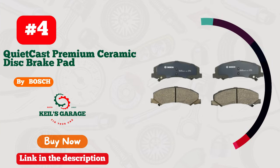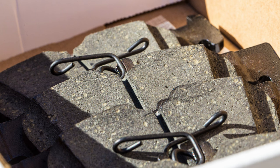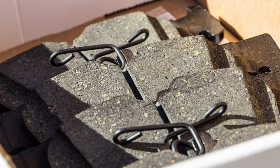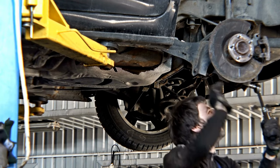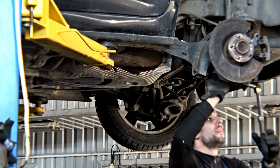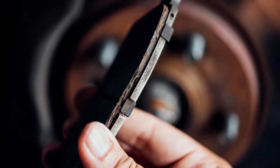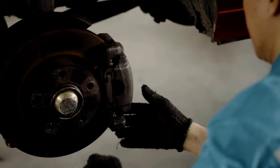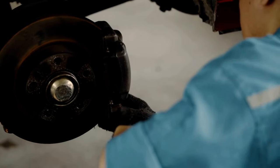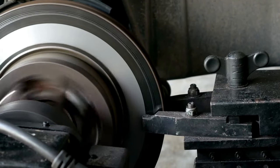Number 4: Bosch Brake Pads — embrace the dust-free drive. Say goodbye to brake dust hassles with Bosch's remarkable brake pads. These pads have revolutionized my driving experience, keeping my car clean and ensuring smooth, reliable stops. No more messy wheels or frequent cleanups. Bosch Brake Pads deliver unmatched performance, safety, and longevity without sacrificing comfort. Elevate your driving with confidence and style. Upgrade to Bosch Brake Pads today and experience the joy of dust-free driving.